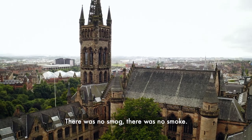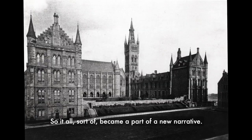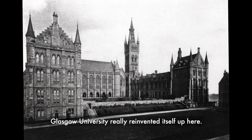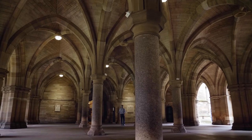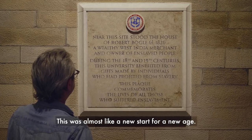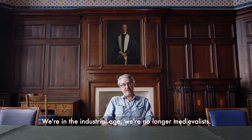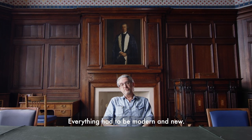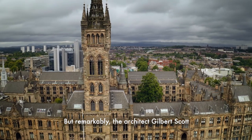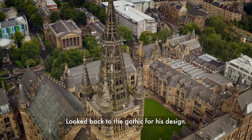It was the 1860s before they found this site. There was no smog, there was no smoke, so it all sort of became part of a new narrative. Glasgow University really reinvented itself up here. This was almost like a new start for a new age. We're in the Industrial Age, we're no longer medievalists. Everything had to be modern and new. But remarkably, the architect Gilbert Scott looked back to the Gothic for his design.